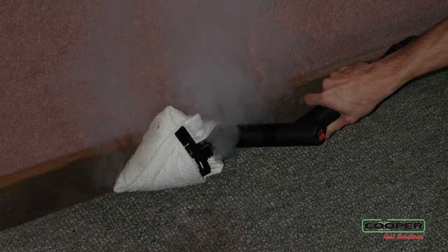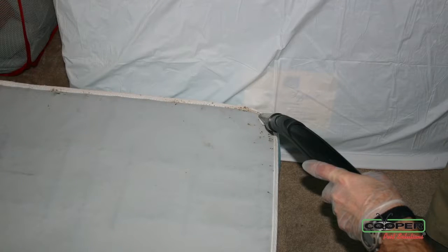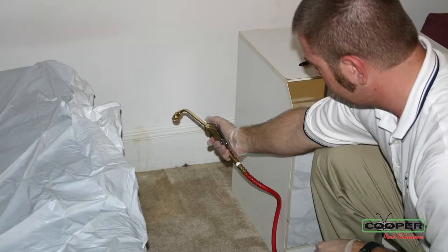After we've done our inspection we're going to do a treatment. This treatment includes steaming, vacuuming, and the use of products to treat for bed bugs as they move about from their hiding spaces within the bedroom or the living room.